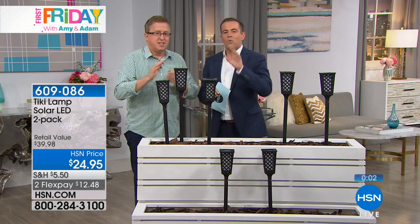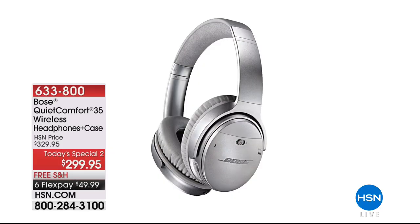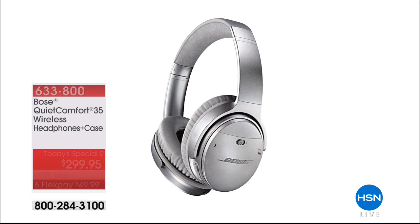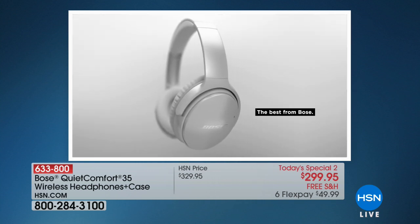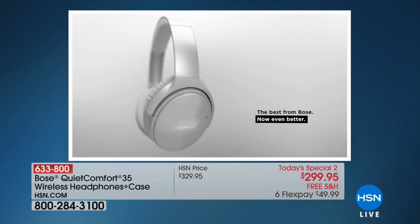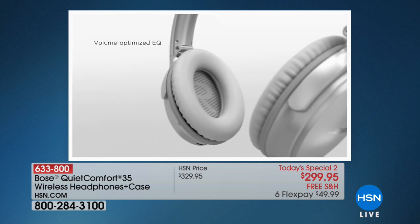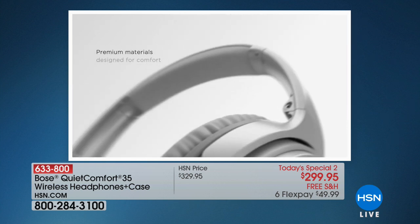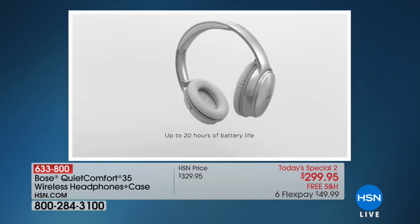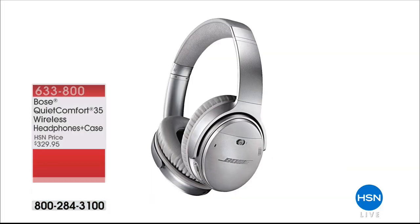Next up we need some noise cancelling headphones — wouldn't that be nice, especially with a new baby at home. We're going to have a today's special presentation this hour for the Bose QuietComfort 35. These are genuinely wireless and better than ever before with world-class noise cancellation. This is brilliant sound, brilliant premium materials to give you extended periods of comfort — whether you're watching a long movie, listening to a podcast, or an audiobook. Lowest price anywhere in the country.